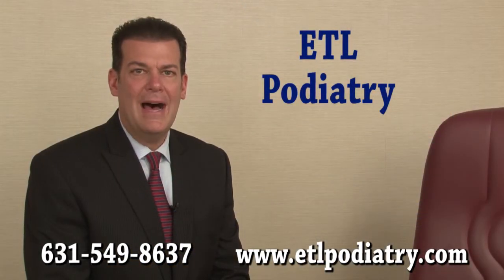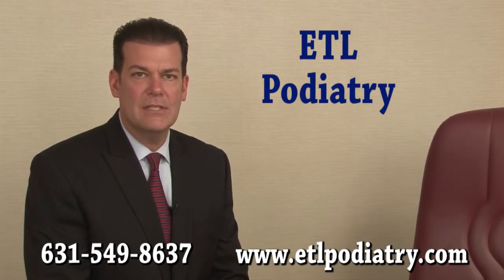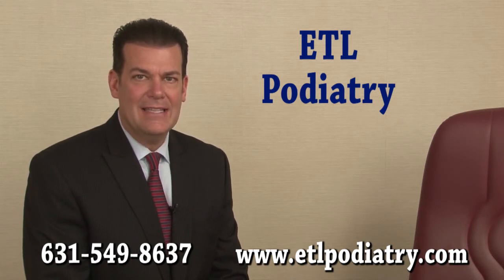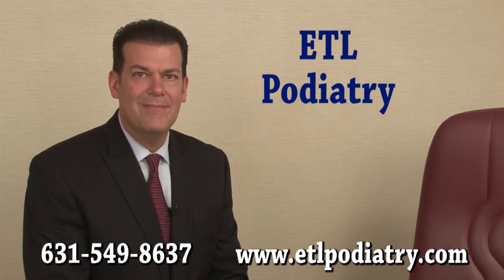We find that most of our patients respond to conservative treatment with favorable outcomes. So if you're suffering with heel pain, don't wait for it to become a chronic problem. Schedule an appointment today and we'll get you back to the activities you love in no time.